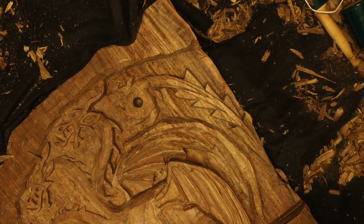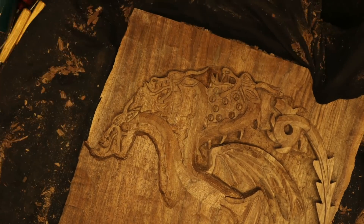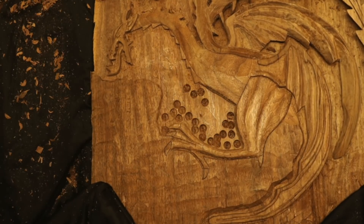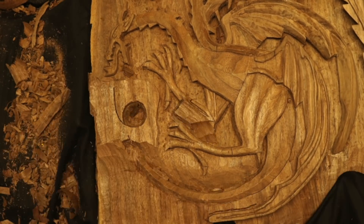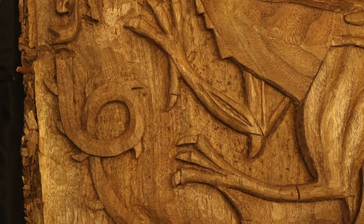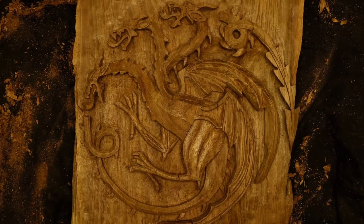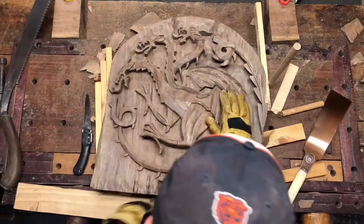At the end of Targaryen, the new Targaryen is a huge advantage. Check out the Targaryen Dragon in the brand. In the early Targaryen, the renters are safe. After the Targaryen curve...